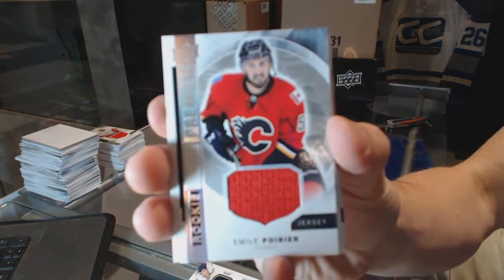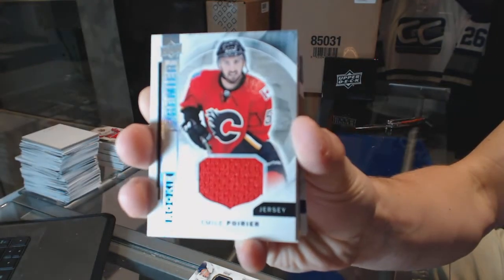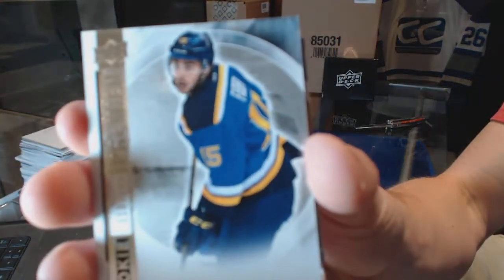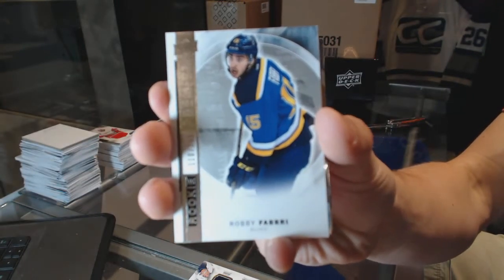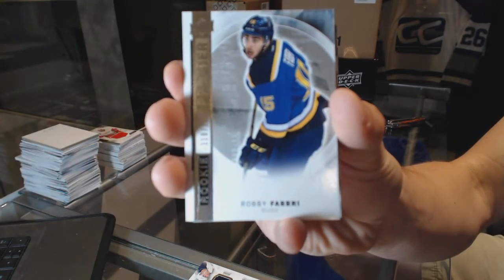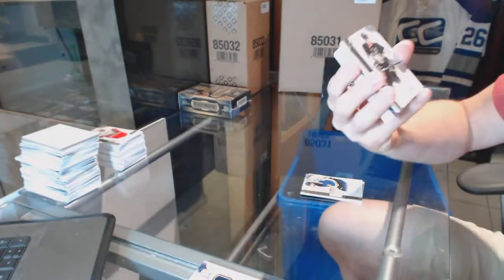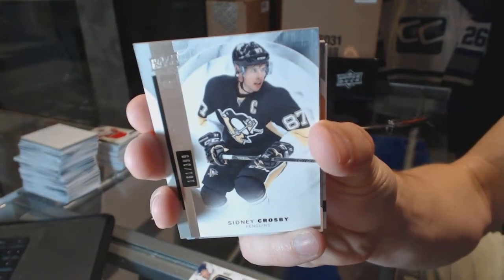Rookie jersey, not numbered, for the Calgary Flames, Emile Poirier. Base rookie number 299 for the St. Louis Blues, Robby Fabry. Base card number 399 for the Pittsburgh Penguins, Sidney Crosby.